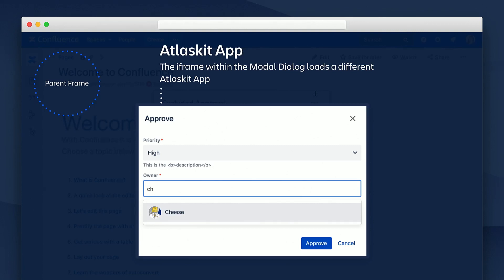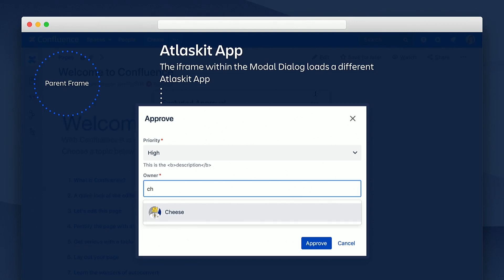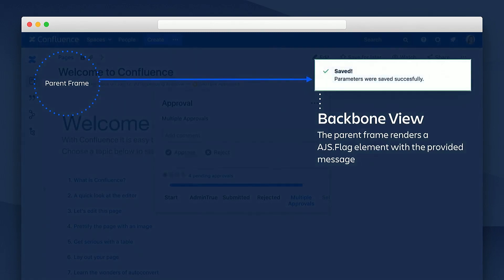Again, when the user clicks on the approve button, after the REST call that performs the specific action is completed, the outcome is sent to the parent frame with a post message that renders a message flag with the provided message.